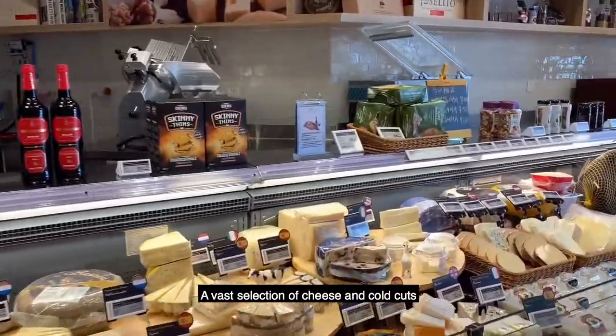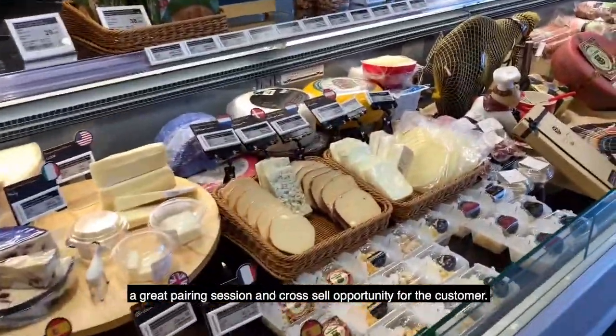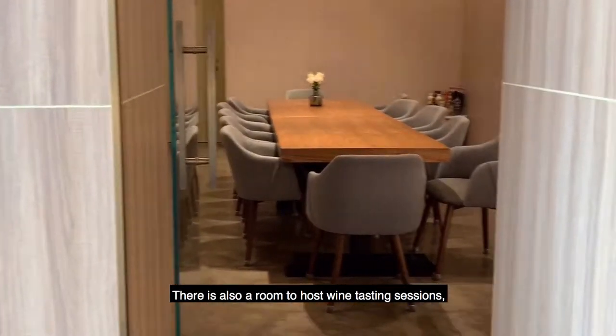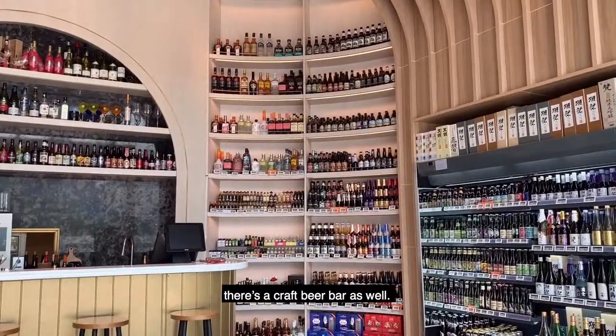A vast selection of cheese and cold cuts are also available, providing a great pairing option for the customer. There's also room to host wine tasting sessions, and if wine isn't your thing, there's a craft beer bar as well.